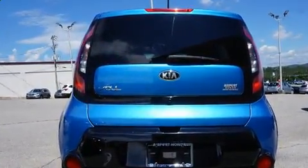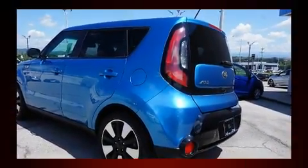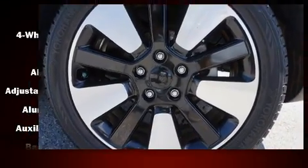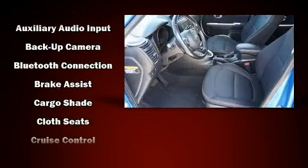Kia prioritized practicality, efficiency, and style by including variably intermittent wipers, an outside temperature display, heated door mirrors, remote keyless entry, and much more.